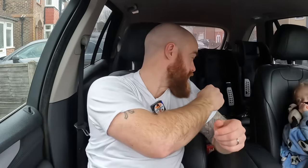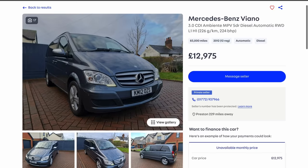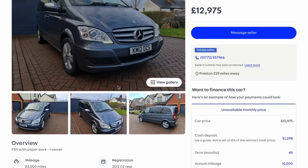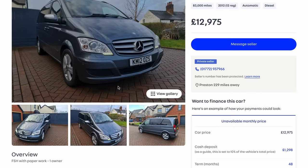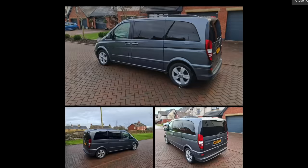And finally, option number three — the wild card. What about an MPV or minibus-style people carrier? I'll show my daughter an example. Like a minibus type thing. You know, daddy's van is a Vito — here we've got a Mercedes-Benz Viano. It looks just like daddy's van except there's no rust on it. Let me show you what it's like in the back, because I think you're going to like it.